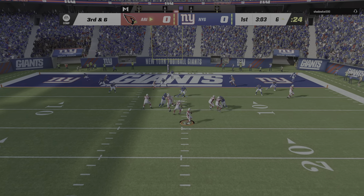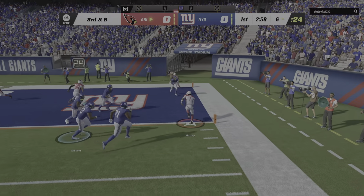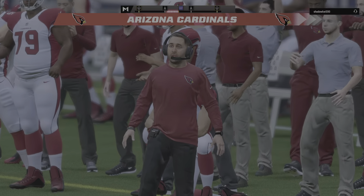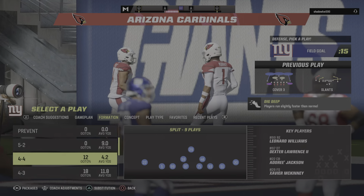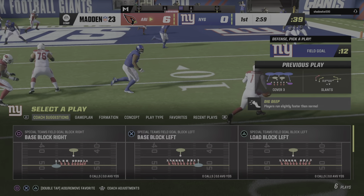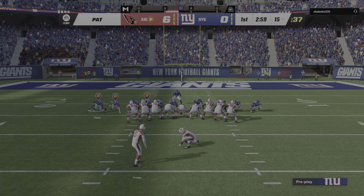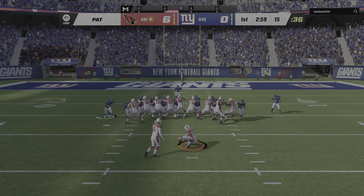From the gun on third down, Murray flushes to his right and he is into the end zone. Touchdown, Arizona! Kyler Murray, a six-yard touchdown run, and the Cardinals will jump on top with the game's first score here this afternoon.